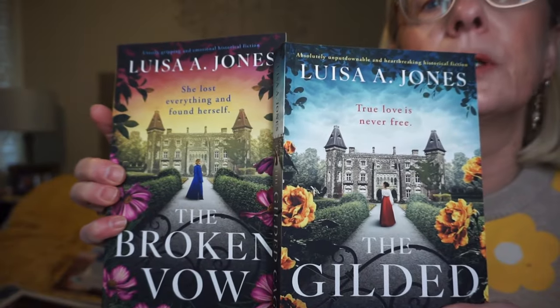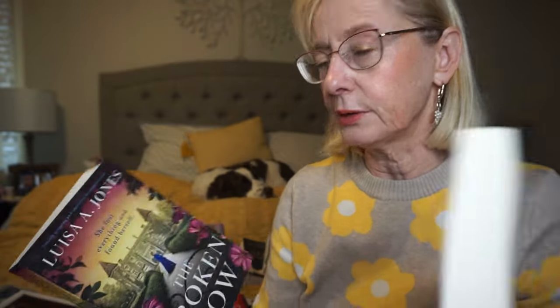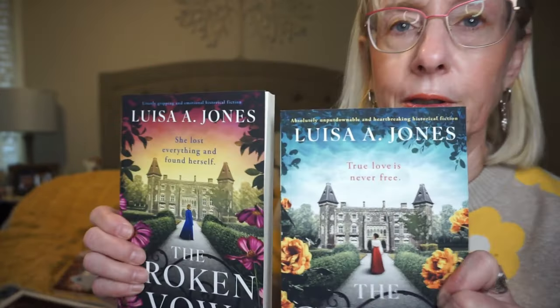These two books I picked up on Amazon by Linda Jones. The first is The Gilded Cage and the sequel is The Broken Vows. This young woman is sort of forced into a marriage by her brother to an older gentleman who's quite abusive, and it follows her life and how she copes with that. There are a lot of secrets getting revealed, and that carries into the sequel.